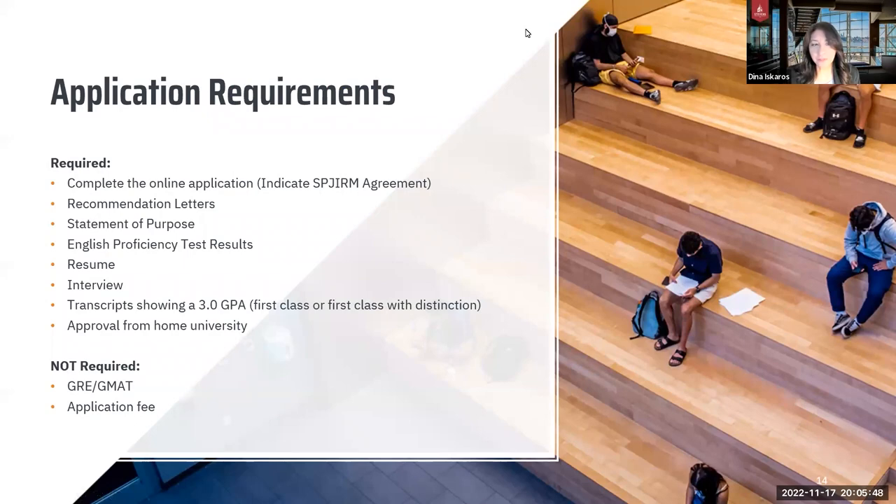In terms of the application requirements at Stevens Institute of Technology, you need to complete the online application on our application portal. Go onto our website and complete the application directly. You need to indicate SBJIMR for the agreement, and that automatically allows the system to know that you are a student through the collaborated program, and your application is tagged as such.